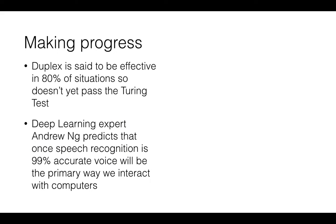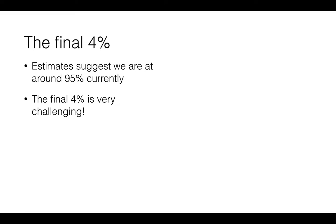Duplex is currently effective in about 80% of situations, so it doesn't yet pass the Turing Test. But deep learning expert Andrew Nguyen at Google predicts that once speech recognition is 99% accurate, voice will be the primary way we interact with computers. Estimates suggest they're at around 95% currently, but the final 4% is really challenging.